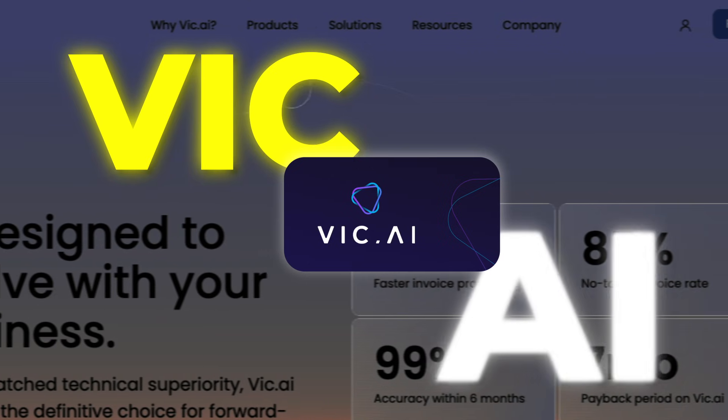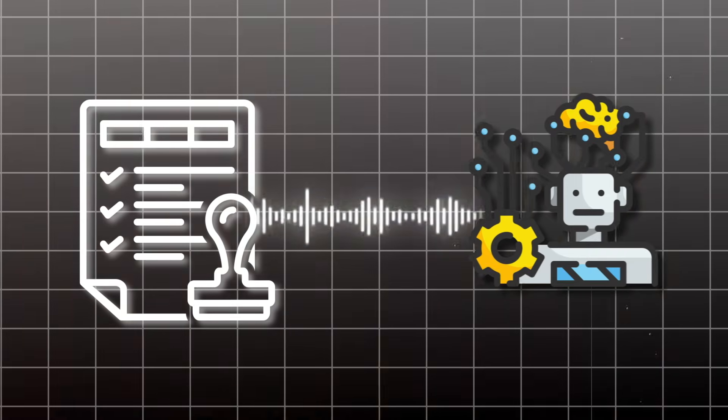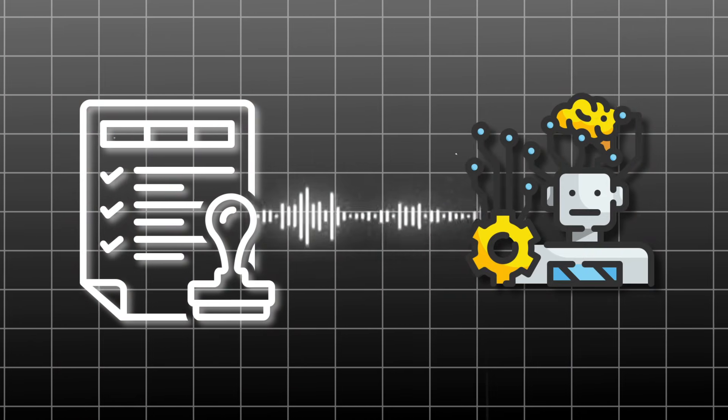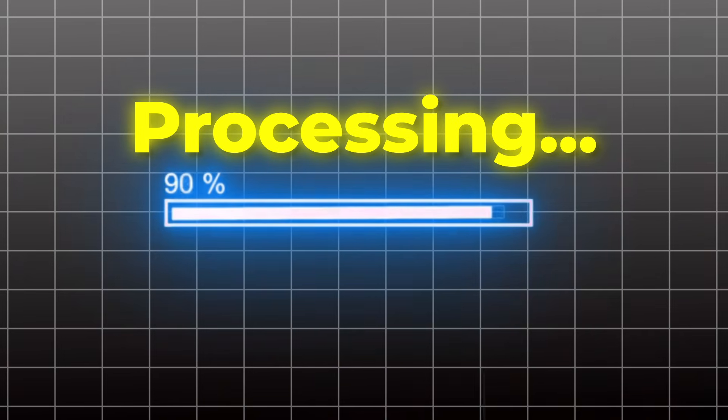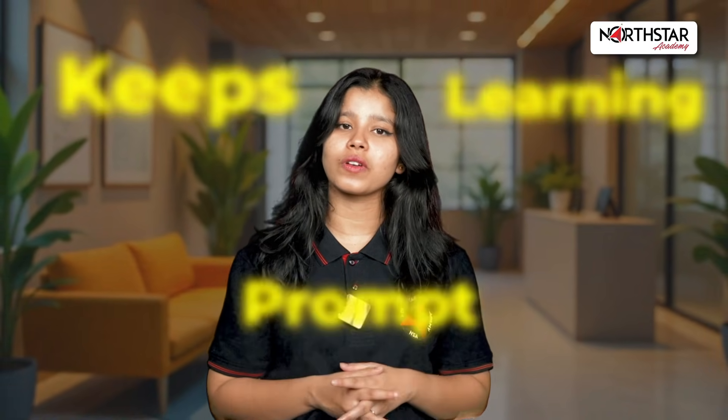Number 1: Wic.ai. Let's start with one of the coolest ones — wic.ai. This tool literally takes invoice processing off your hands. It uses machine learning to read invoices, match them, and process them all on its own. No more sitting and typing invoice details manually. And the best part? It keeps learning from your entries and gets smarter over time.